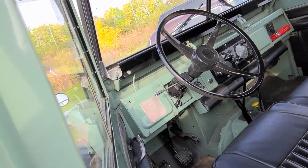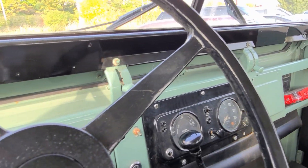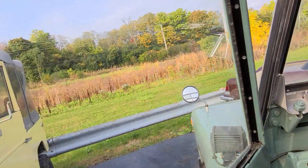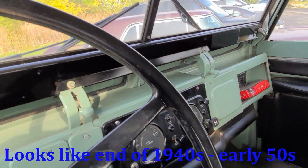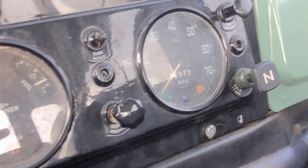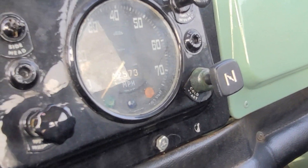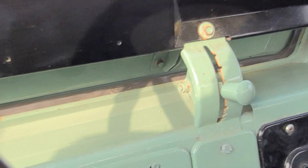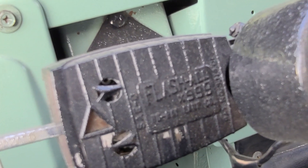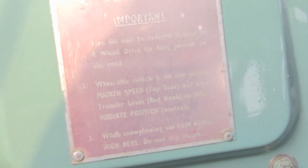I'm interested in it simply from an old car perspective because you can't get these cars today. Oh my god, how tiny everything is. There's no sticker - this is a British car, maybe they didn't put stickers on there. It sounds very echoey in here. You've got fuel, water temp, charge - it goes up to 70 miles an hour and it's got 52,573 miles. Tire life will be reduced if used in four wheel drive for a long period of time.